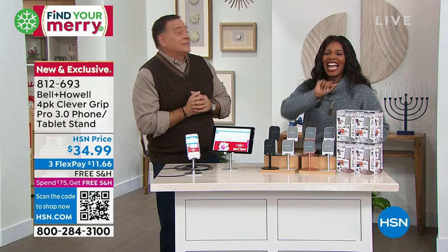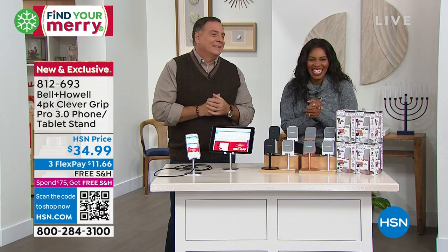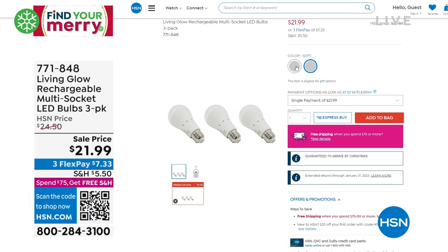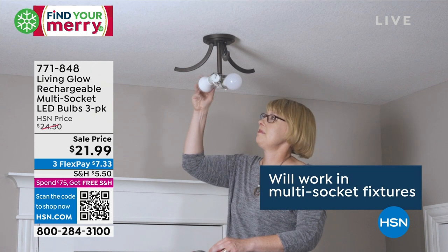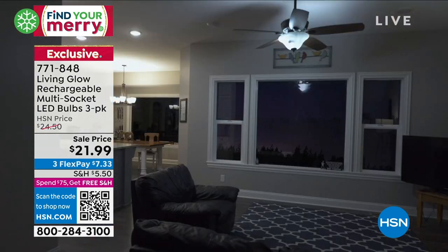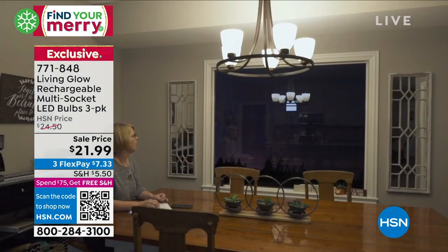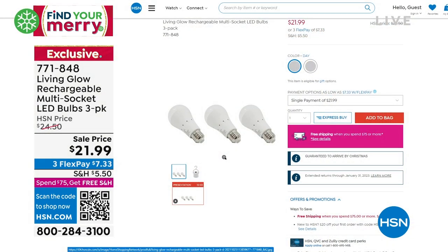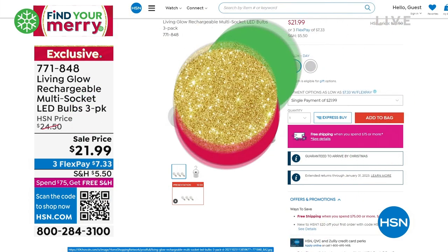Item number 812-693 for the Clever Grip. Lou, stay close — something everyone's been waiting for is coming up. In about ten minutes we've got the Living Glow rechargeable light bulbs. There's a battery in each light bulb — it works like a regular bulb when you flip a switch, but when the power goes out that battery backup kicks in. LEDs last up to about 45 years. You're getting three of them.